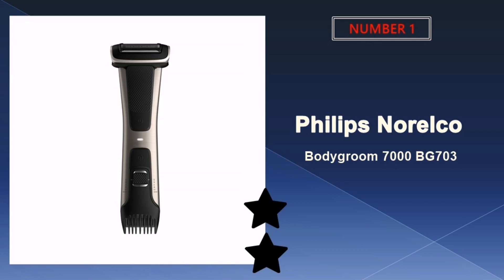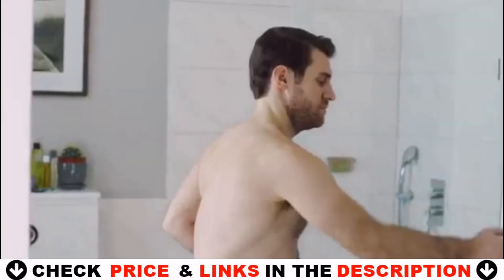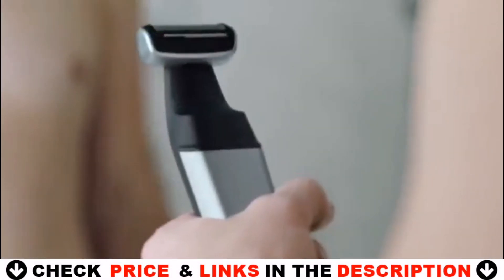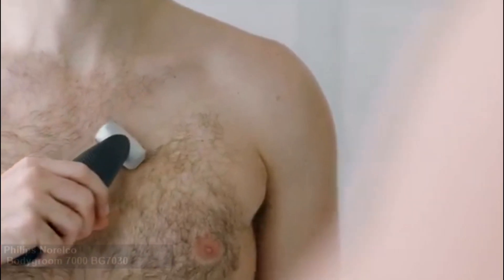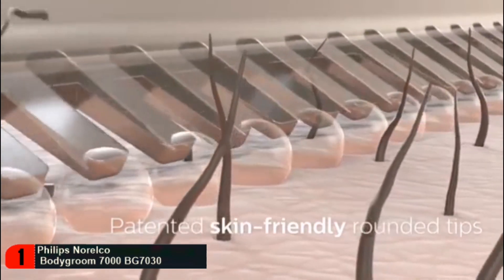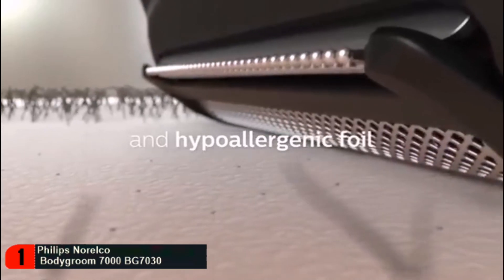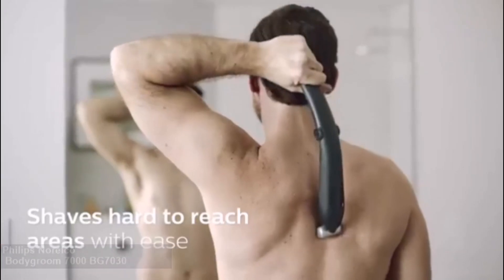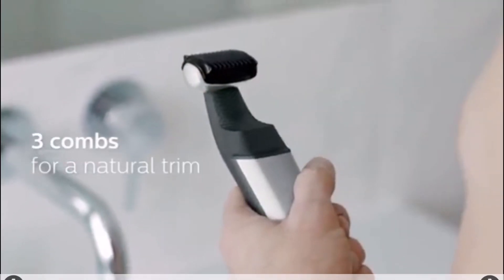Our number one pick is the Philips Norelco Bodygroom 7000 BG7030. Its unique dual-sided design allows you to effortlessly switch between shaving and trimming. The four-directional pivoting shaver adapts to the contours of your body for a smooth shave. The integrated trimmer offers five length settings without changing attachments. The Bodygroom 7000 features shower-proof functionality and 80 minutes of run time powered by a lithium-ion battery.